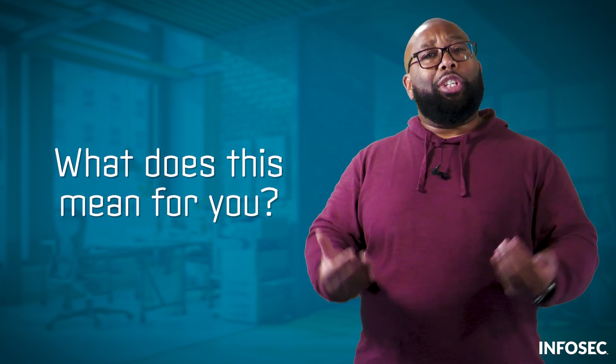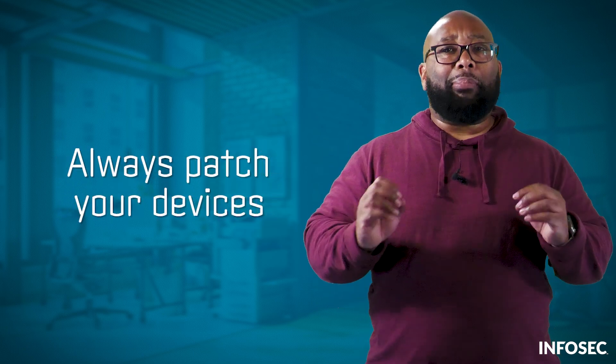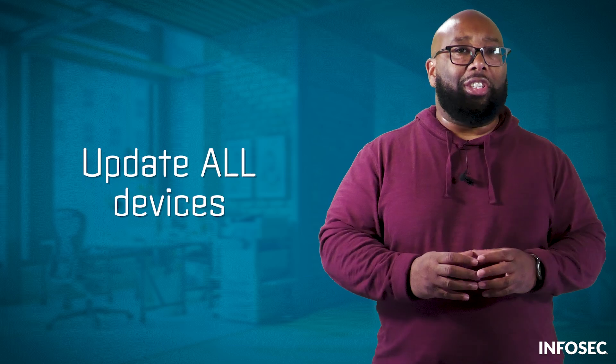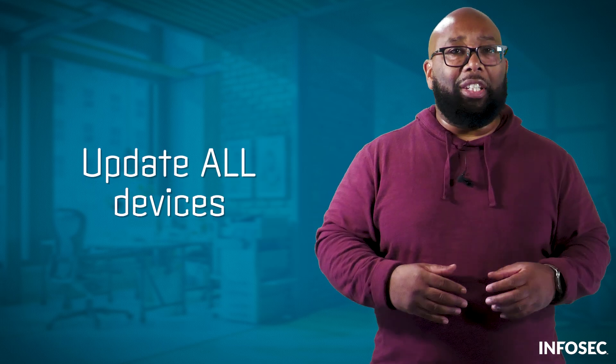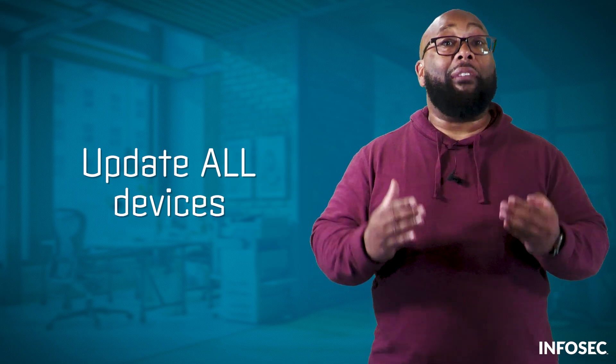What does this mean for you? First, as a reminder, always patch your devices. Older devices may be out of date and vulnerable to exploits like these, so download updates as soon as they become available. Even better, enable automatic updates. Second, be sure to update all of your devices — your router, smart TV, tablets. All of these need updates to keep them as safe as possible.